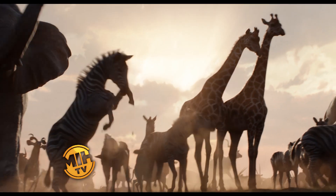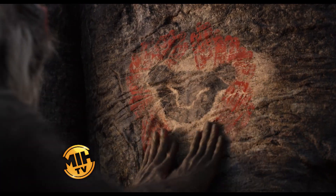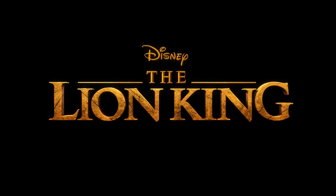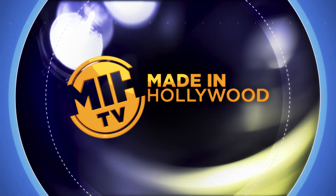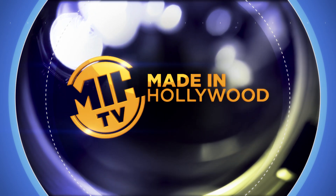You must take your place in the circle of life. Made in Hollywood.